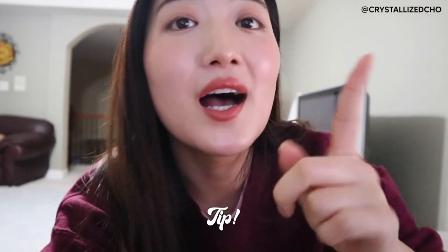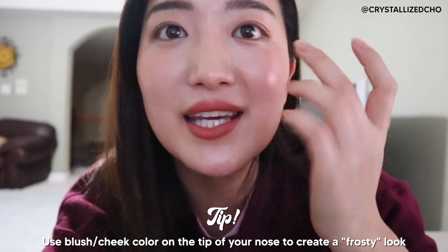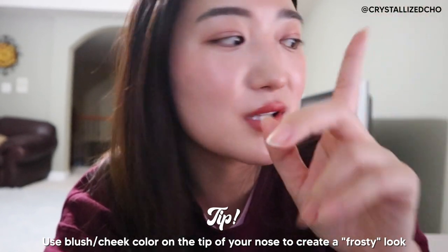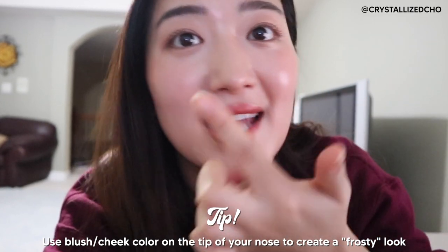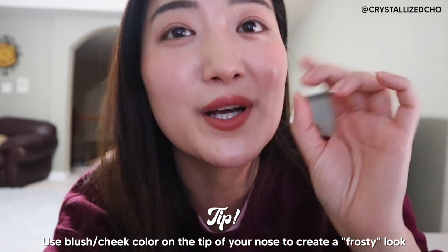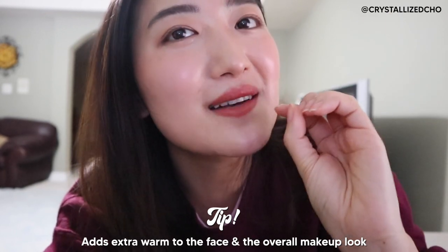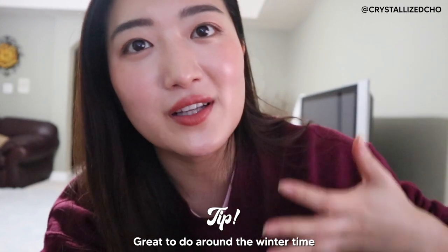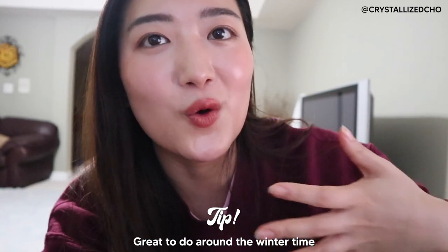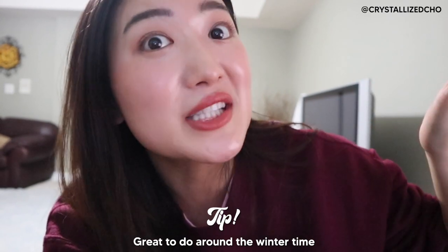Quick tip: I also like to dab a little bit of color right here — whichever blush I'm using. In this case I used the Hot Fluff on my cheeks, and I also put it right here on the tip of my nose to get that frosted look, like I just came in from outside in the cold. It definitely adds warmth to my face, and I really like having that look especially around wintertime.